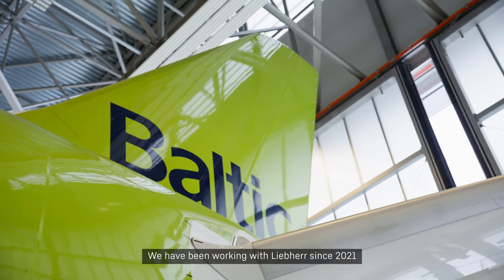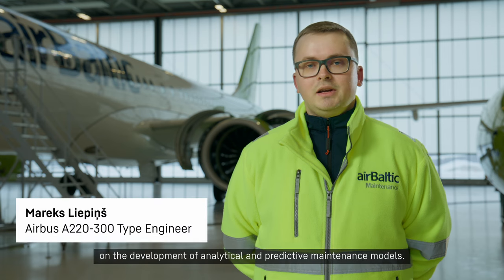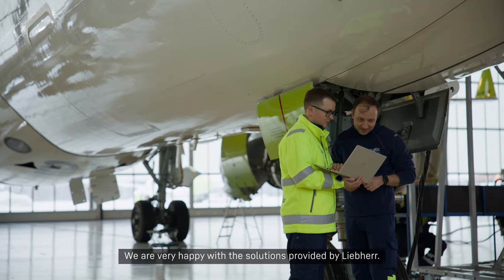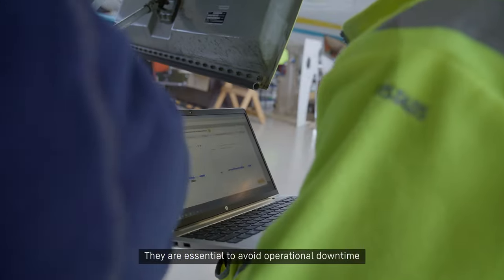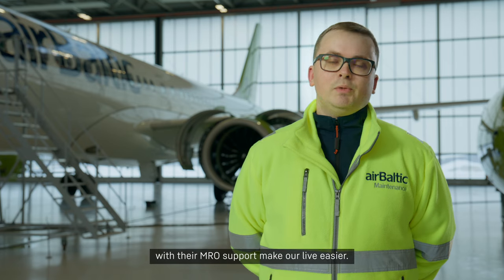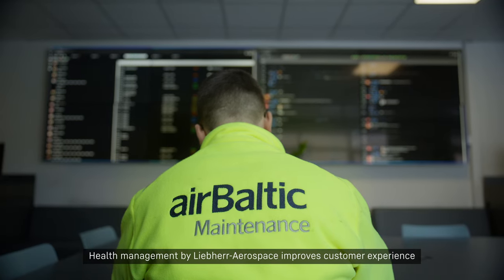We have been working with Leeper since 2021 on the development of analytical and predictive maintenance models. We are very happy with the solutions provided by Leeper. They are essential to avoid operational downtime and reduce operating costs. Leeper's analytical services combined with their MRO support make our life easier. Health management by Leeper.